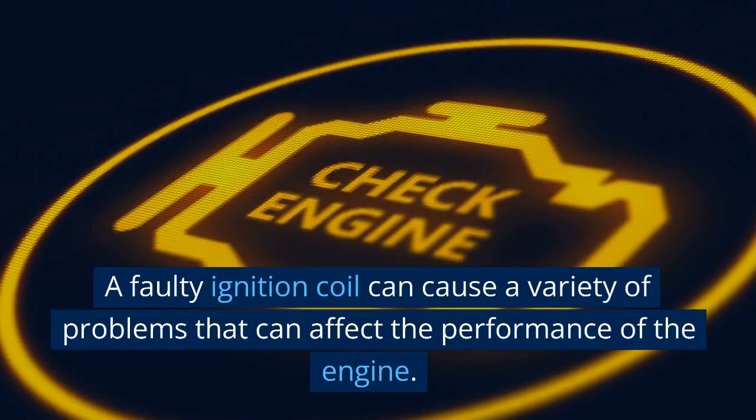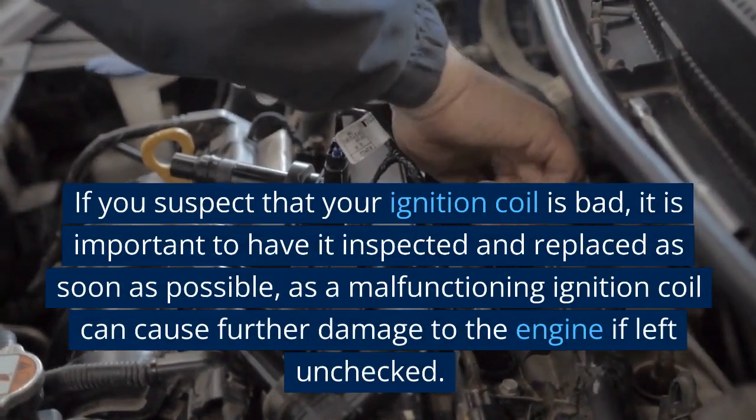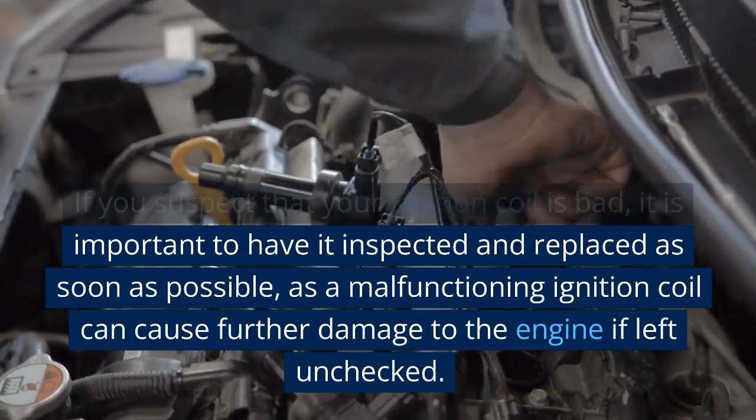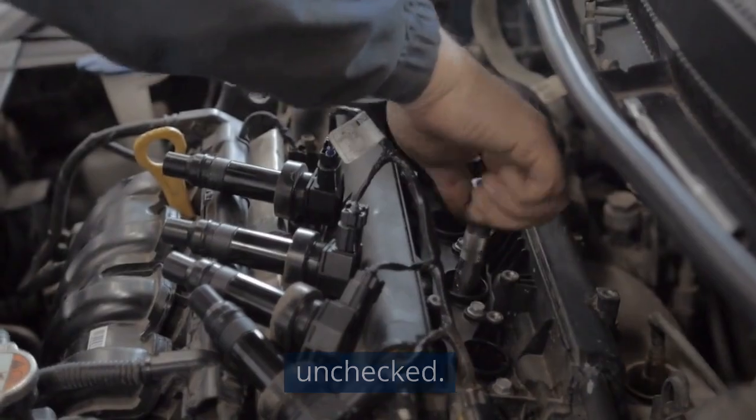A faulty ignition coil can cause a variety of problems that can affect the performance of the engine. If you suspect that your ignition coil is bad, it is important to have it inspected and replaced as soon as possible, as a malfunctioning ignition coil can cause further damage to the engine if left unchecked.